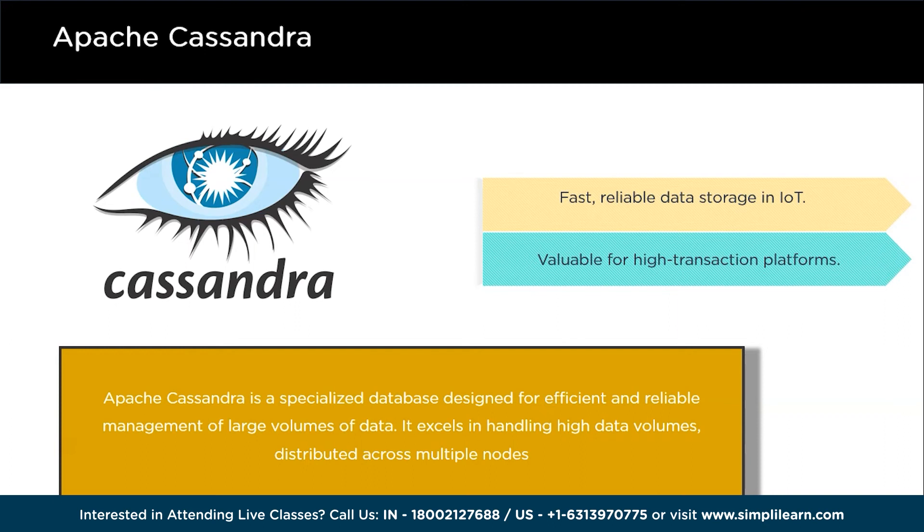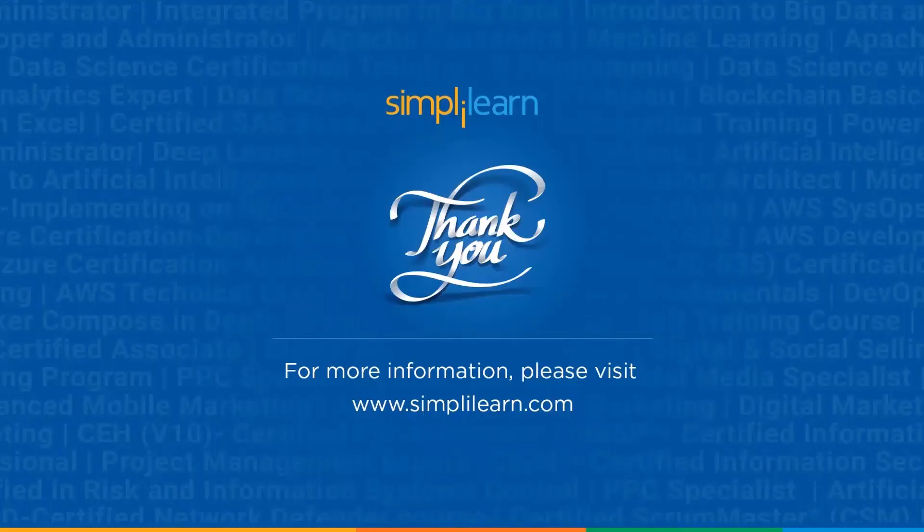So these were the top big data technologies in 2024. To sum up, leading big data technologies — Apache Hadoop, Apache Spark, Apache Kafka, Apache Hive, Presto, and others — are at the forefront of data processing and analytics today. They have transformed the way organizations handle and utilize data, whether it's managing large datasets, enabling real-time processing, or catering to data pipelines and optimal queries. With that, we've come to the end of this video. If you liked it, please give it a thumbs up — thanks for watching, stay safe and keep learning.